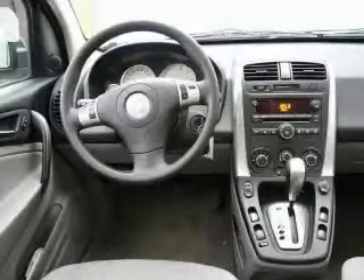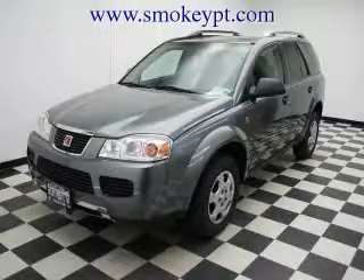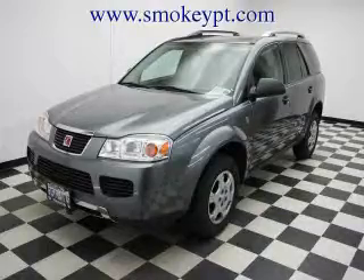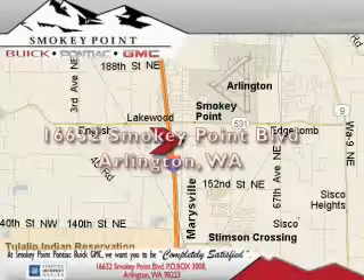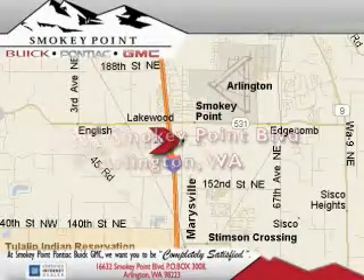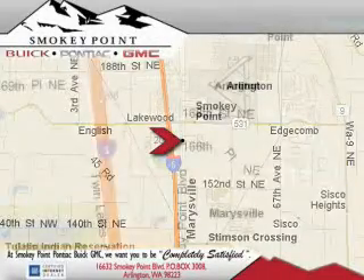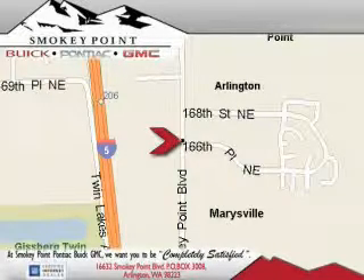Stop by today and test drive this vehicle for yourself. Smoky Point Buick Pontiac GMC is conveniently located right off of Interstate 5 in Arlington. Smoky Point provides excellence in sales and service of new Buick, Pontiac, and GMC products, along with a huge selection of pre-owned vehicles. Come visit us today or call 1-800-869-7119 to schedule an appointment.